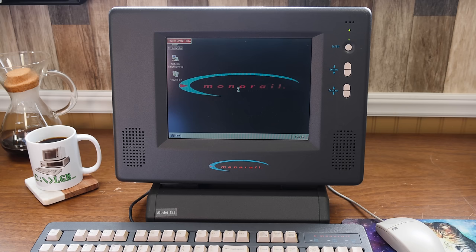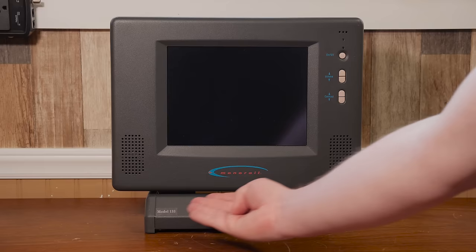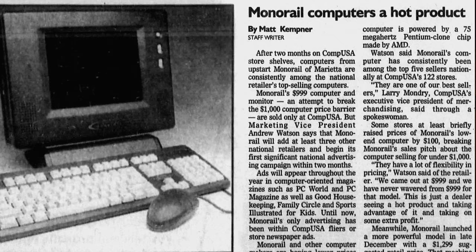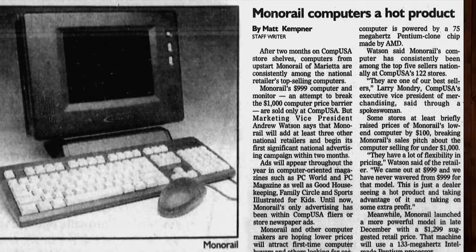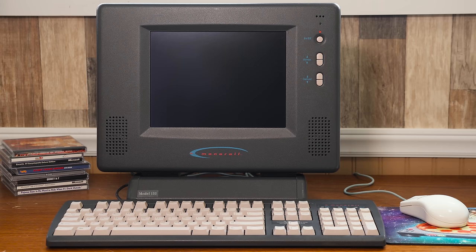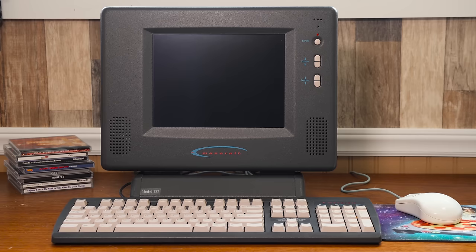Despite its bulky metal case making it look like a piece of industrial equipment, the Monorail was a low-cost desktop PC intended for first-time computer users. For a short period they were the new hotness, with Monorail being the 14th leading manufacturer of desktop PCs, growing at 50% per quarter and looking to become a two billion dollar company by 2003. Unfortunately that didn't happen, but this machine is still a notable footnote in personal computer history.